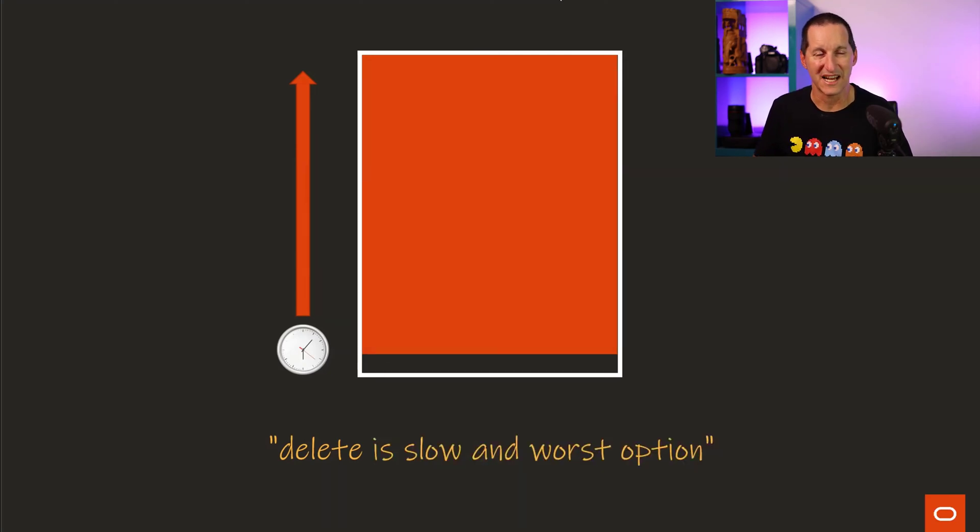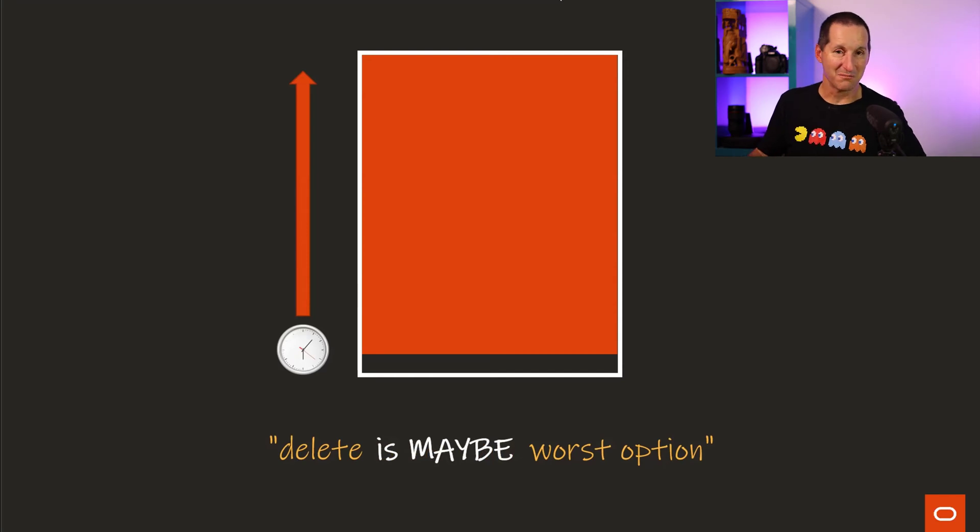Conversely, if deleting two weeks of data is the vast majority of your table, yeah, delete probably is the slowest and worst option. Does that mean you immediately discount it? No, because it might be the worst option but it might not be. What if you've got triggers on this table that have to capture every single DML for, say, security or audit reasons? You don't want to be doing truncate on that because suddenly you've broken your audit system. You might need your triggers to fire. Even though that's going to make it breathtakingly slow, you might have a compliance reason that says those triggers need to fire, which means you're stuck with delete.